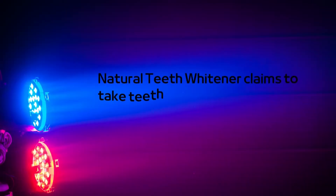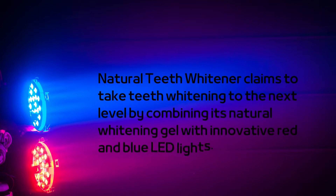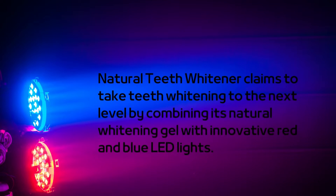Natural Teeth Whitener claims to take teeth whitening to the next level by combining its natural whitening gel with innovative red and blue LED lights.